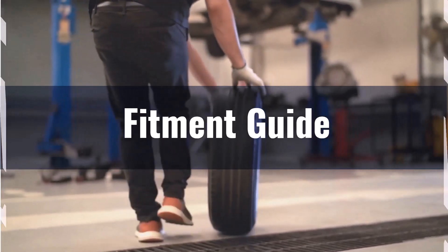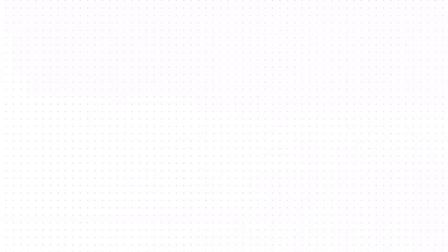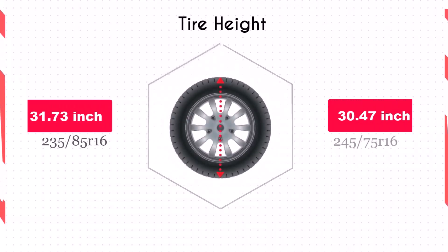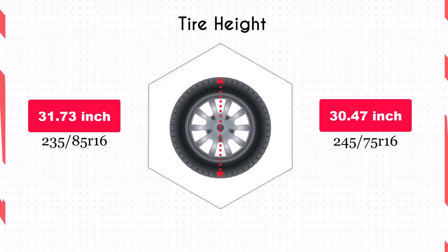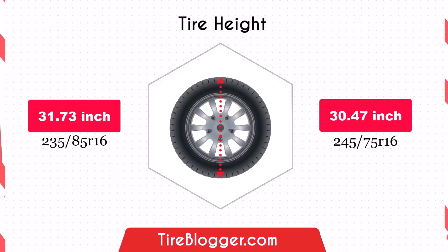You may need to consider modifications to your vehicle's suspension or alignment to accommodate this change. Switching to the 245/75R16 reduces the diameter by 1.26 inches, which in turn lowers the vehicle's ground clearance. This decrease could make your vehicle more susceptible to scraping on obstacles and rough roads, although it might improve handling by lowering the center of gravity slightly.